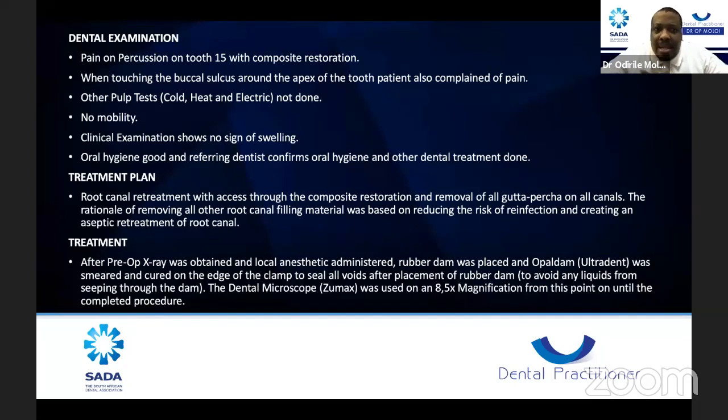My treatment plan was root canal retreatment with access through the composite and removing all the gutta-percha on all the canals. As much as the colleague did a great job restoring and obturating the tooth, my rationale was that I need to remove everything and redo it — because from that point I'm responsible for this case. I need to make sure the root canal system was cleaned properly, reducing the risk of reinfection and creating as much as possible an aseptic retreatment.